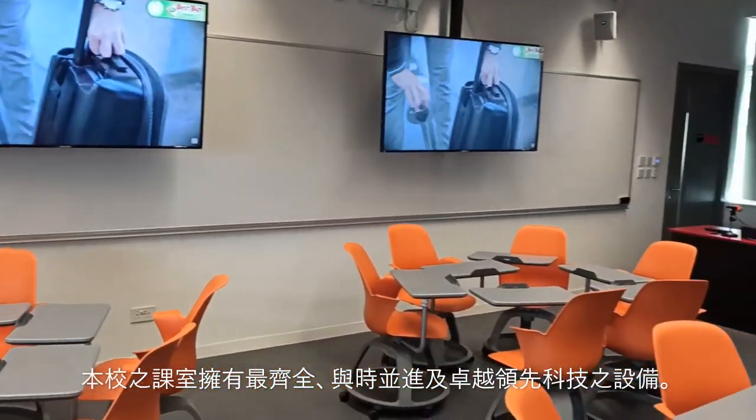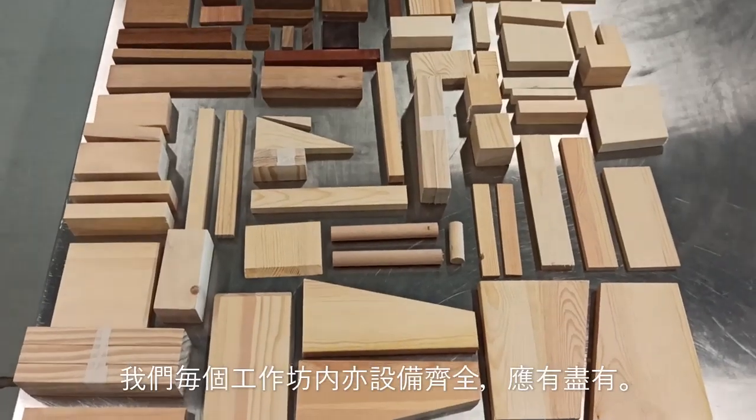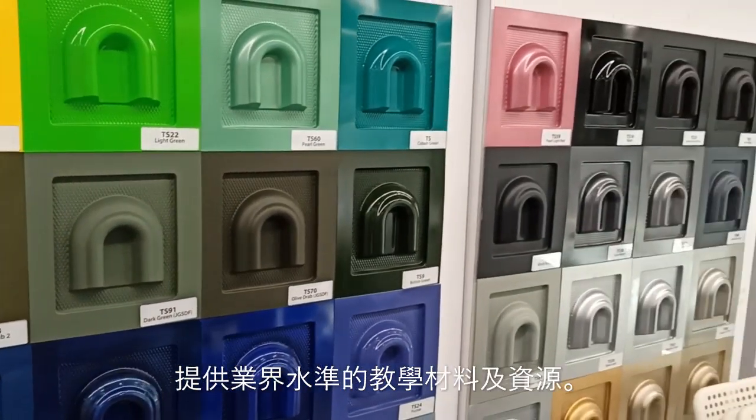We have state of the art classrooms with the latest teaching technologies. Our workshops are well equipped and we use industry standard reference materials for students.